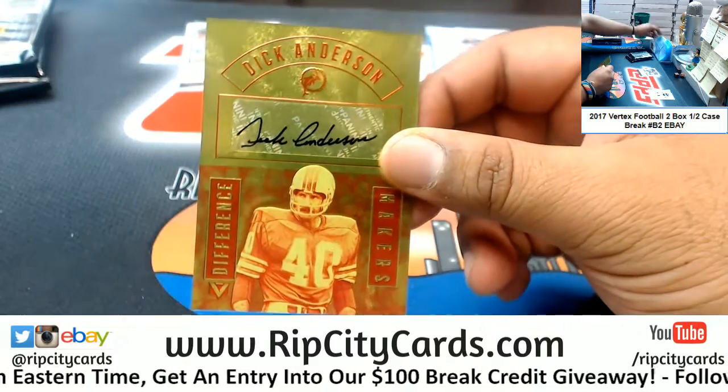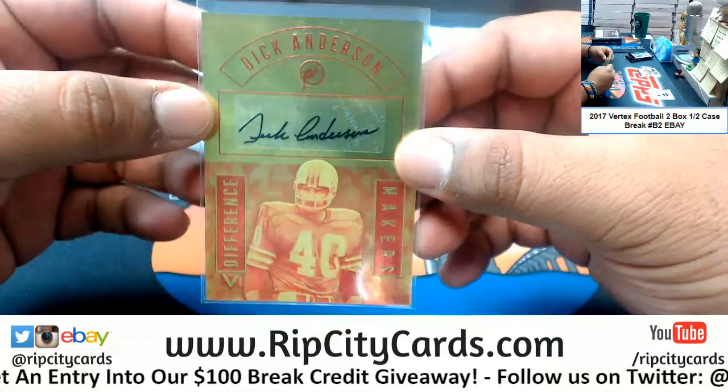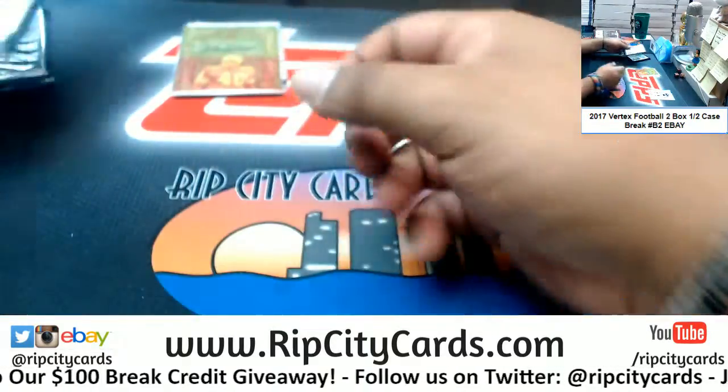Dick Anderson on my Dolphins, baby! The Difference Maker autograph — that is number 12 of 49. Very nice. Go Fins!